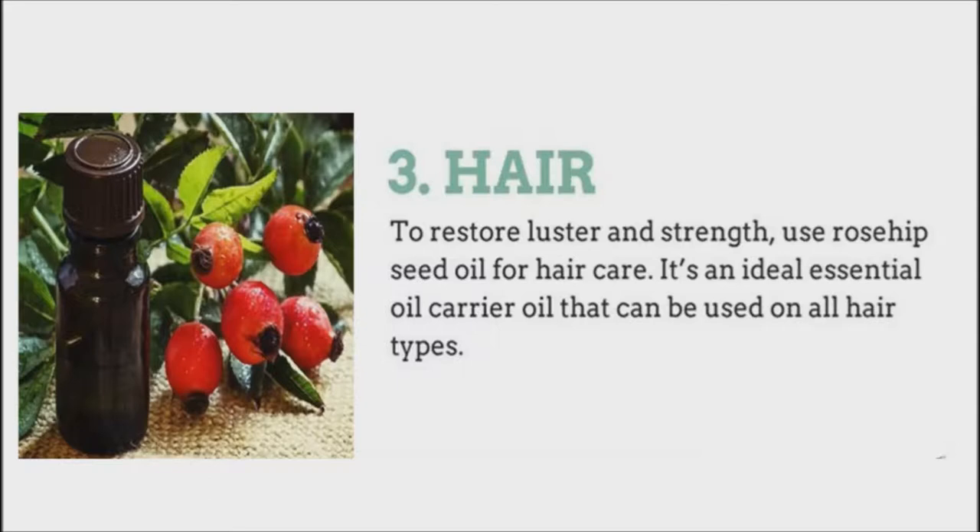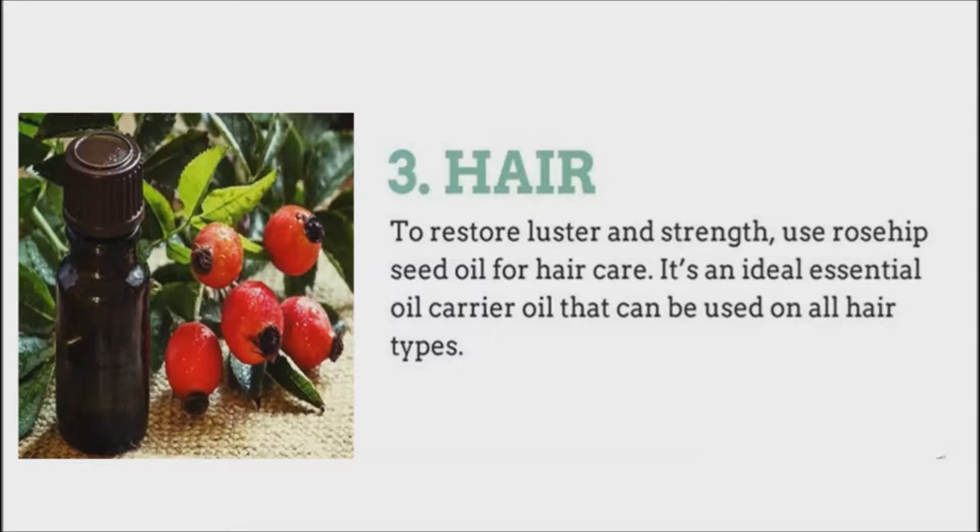Rosehip oil is very useful for those people with dry hair. You just need to warm up a small amount of rosehip oil in a container, such as a bowl. It should be comfortable and warm enough to touch. Then massage it onto your scalp and hair and wait for one hour before washing thoroughly. It will give you revitalized soft hair.